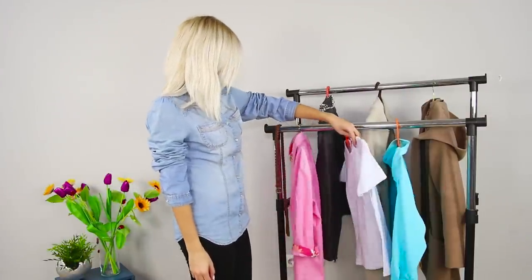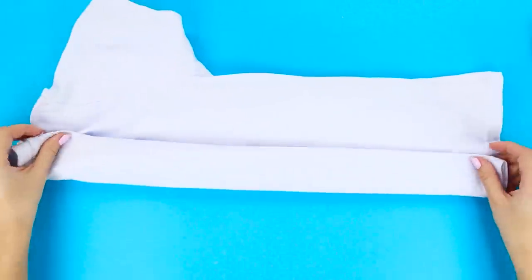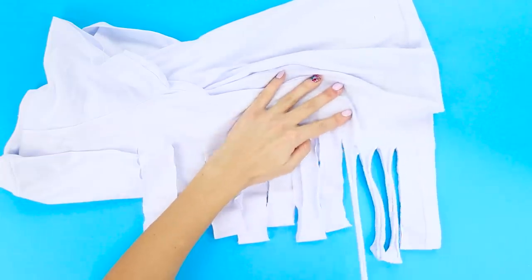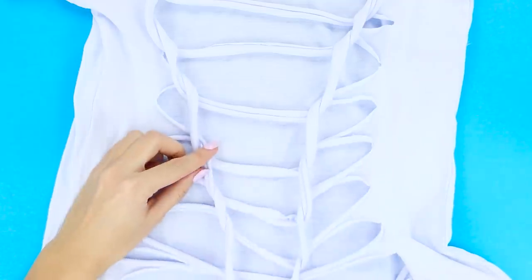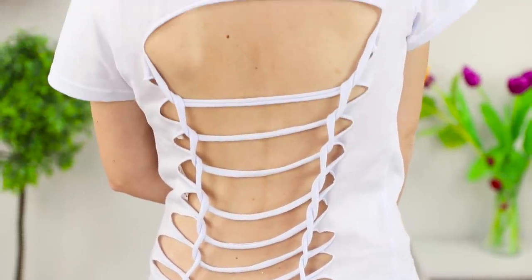What will we transform next? A white t-shirt — great, let's go! Fold the shirt in half and tuck the folded edge. Cover the back with parallel cuts, then stretch the strips and intertwine the fabric strips. A t-shirt with a beautiful open back looks quite unusual, and it was done in just a few minutes.